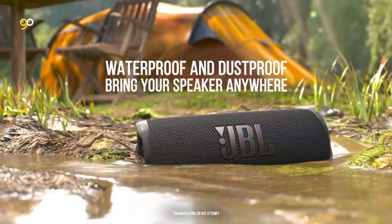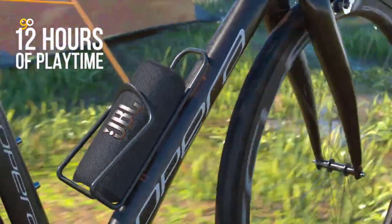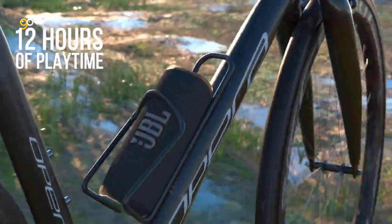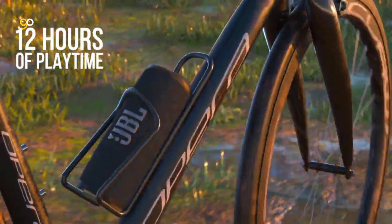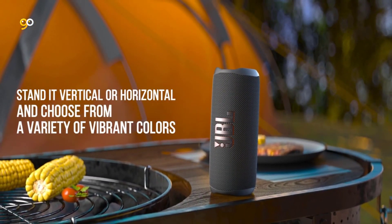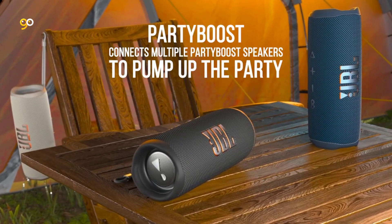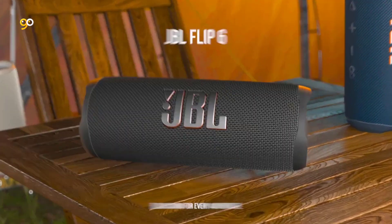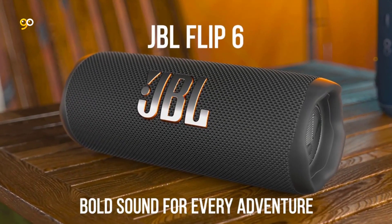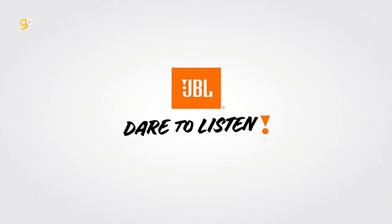Big sounding yet easy to carry, the design fits any personal style. Stand it vertical or horizontal and choose from a variety of vibrant colors. JBL Flip 6 is IP67 waterproof and dustproof, so you can bring your speaker anywhere. Don't sweat the small stuff like charging your battery — JBL Flip 6 gives you up to 12 hours of playtime on a single charge.